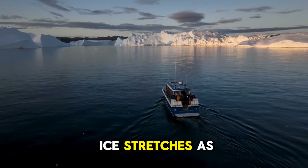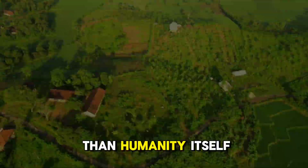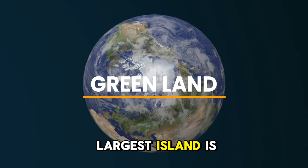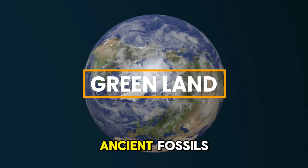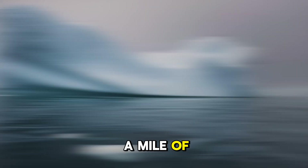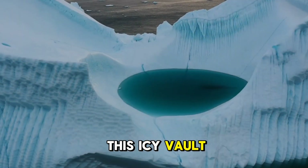Imagine a land where ice stretches as far as the eye can see, hiding secrets older than humanity itself. Greenland, the world's largest island, is a frozen enigma — a place where colossal canyons, ancient fossils, and lost landscapes lie buried beneath a mile of ice. Ready to uncover what's hidden in this icy vault?